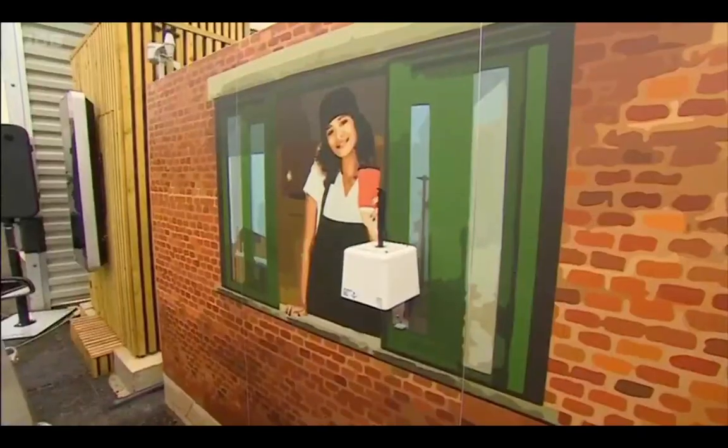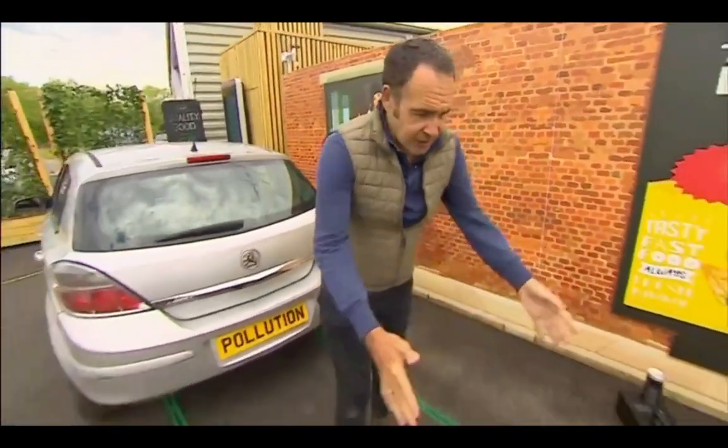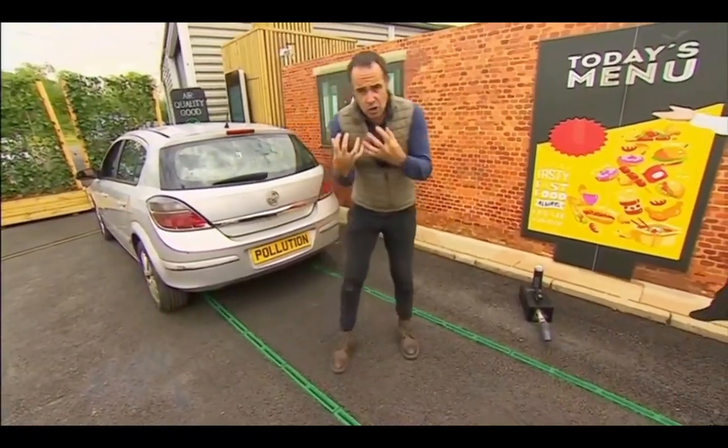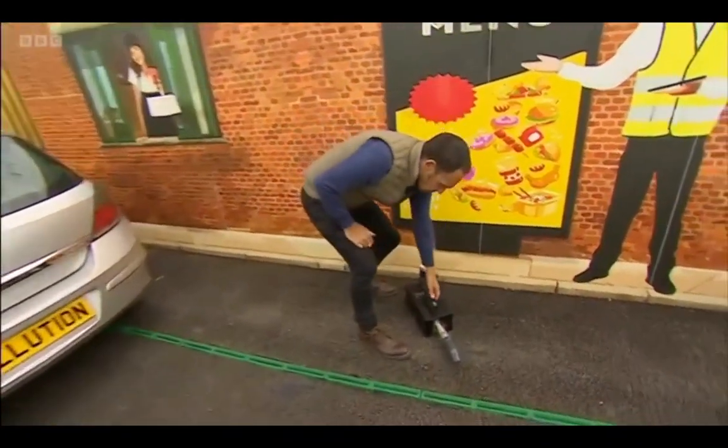Today I'm testing this working prototype that could radically reduce roadside emissions. Every time a car pulls into the drive-thru lane, think of these two green channels as effectively a giant vacuum cleaner, drawing the exhaust fumes straight into the vents. Let me show you what I mean with this smoke machine.